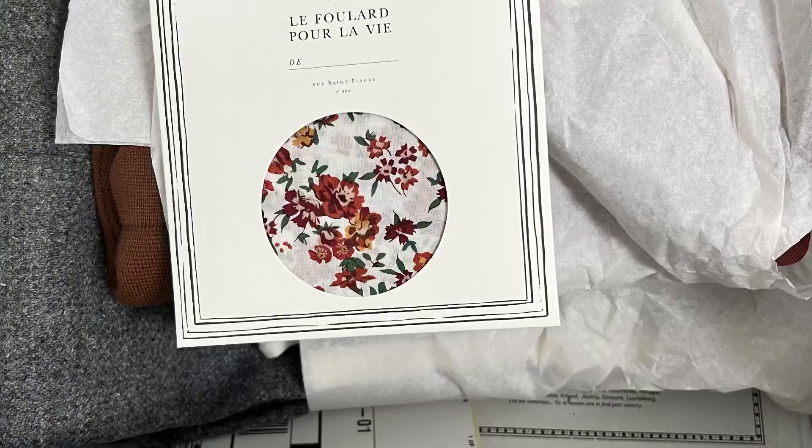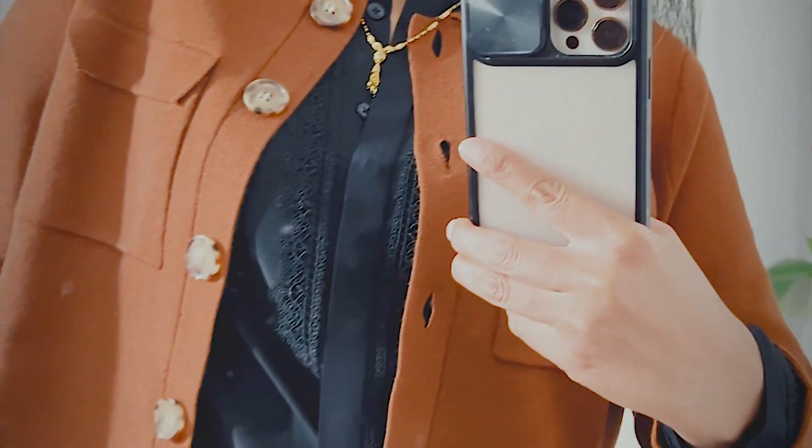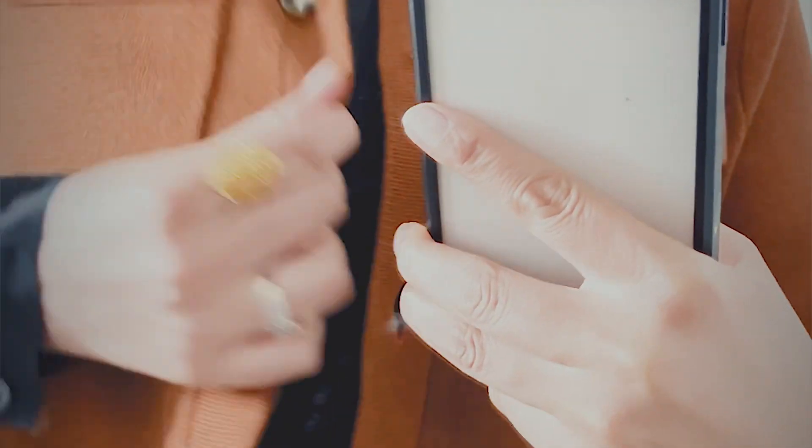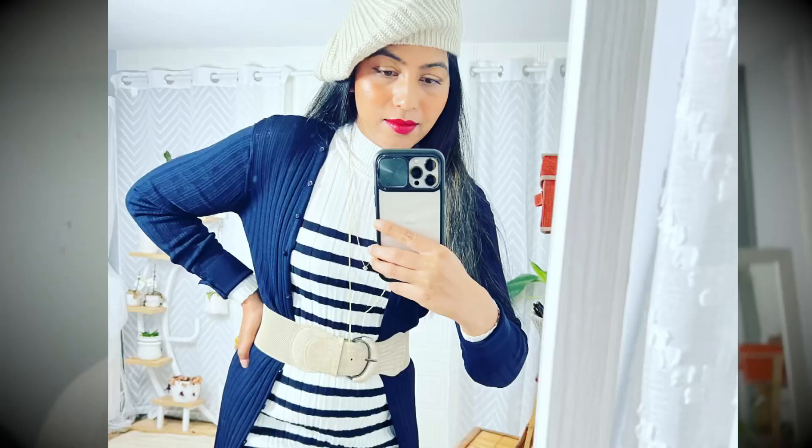Hi friends, today I'm sharing the long-awaited Cezanne fall collection that I'm really excited to share — very beautiful pieces. Autumn is a new beginning of a series of very luxurious, beautiful, nice, cozy months.